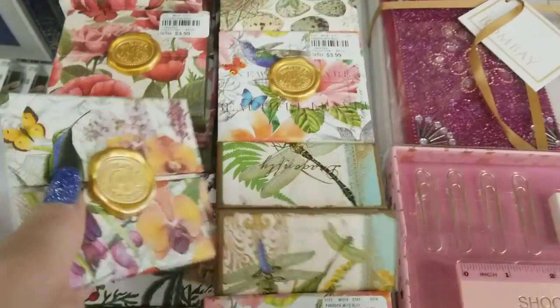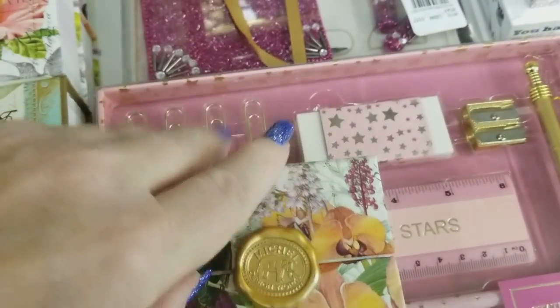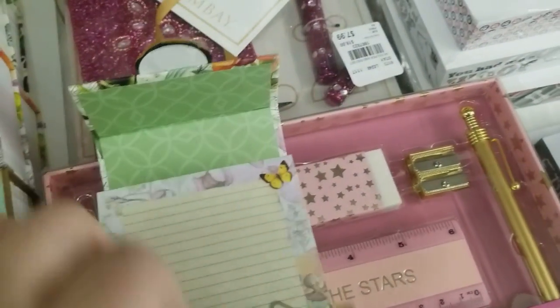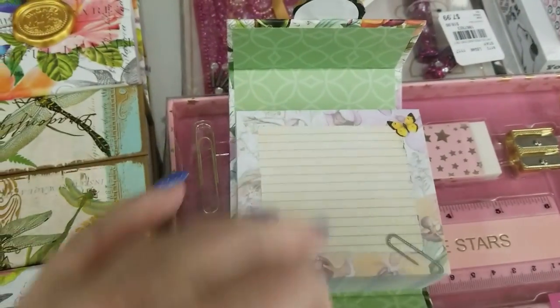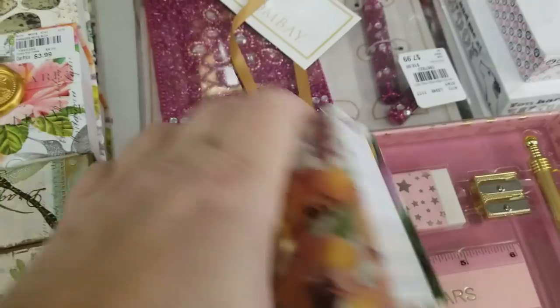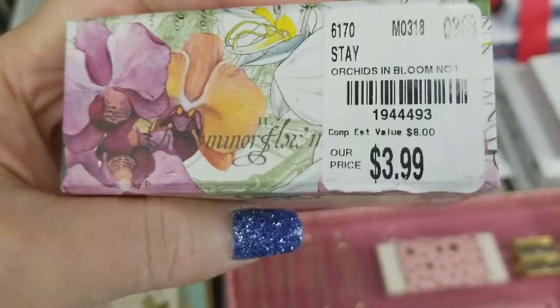And then these — look at these, how sweet these are. This is by the same designer. These are all just like notes in this compact little box. They just came in. Okay, there's that one.